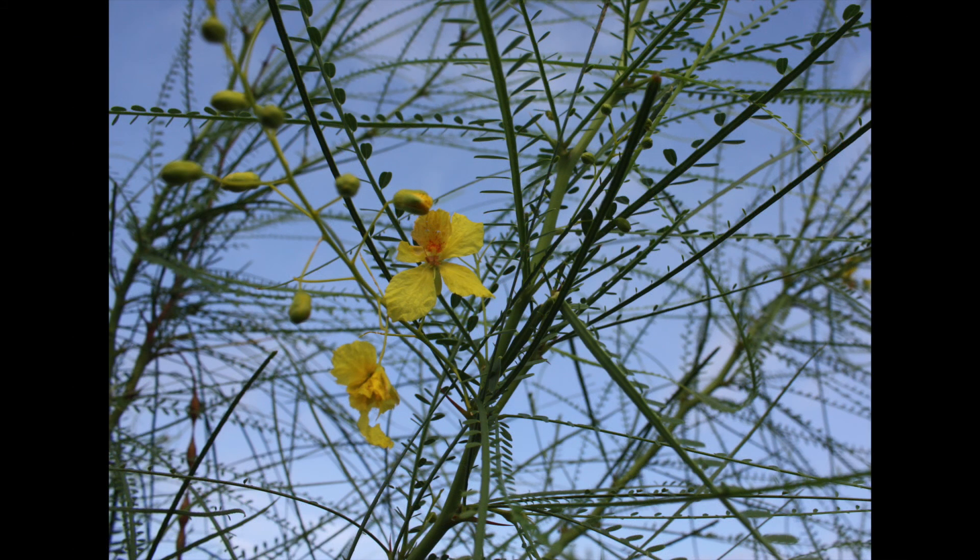Fragrant yellow and red flowers appear during the early summer. The fruit is a two to four inch long brown leathery seed pod containing up to eight individually constricted seeds.